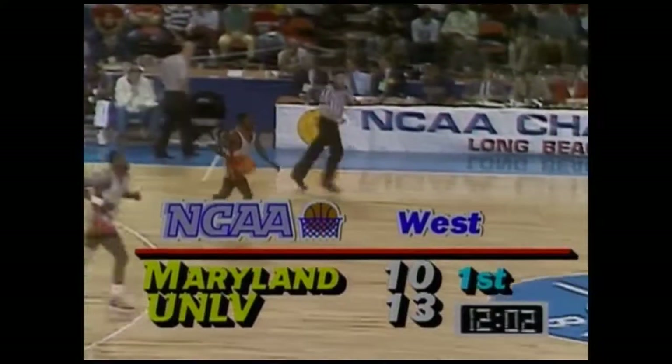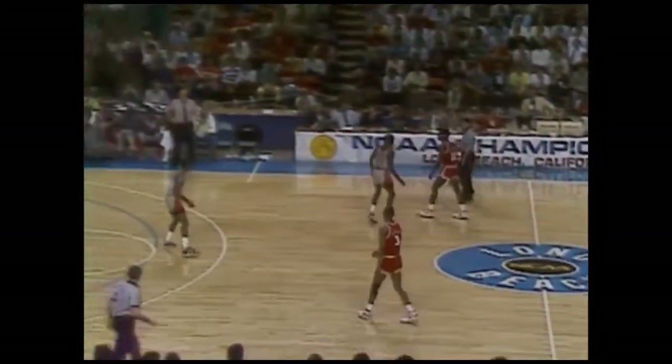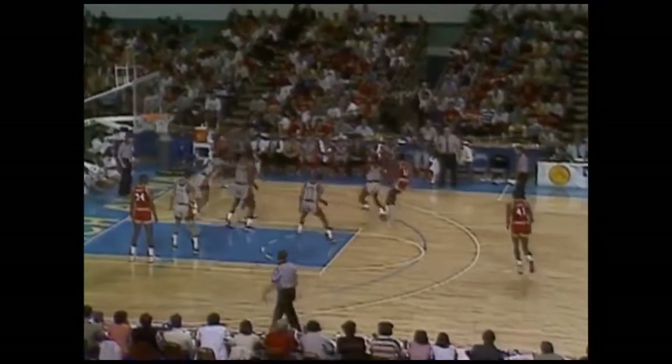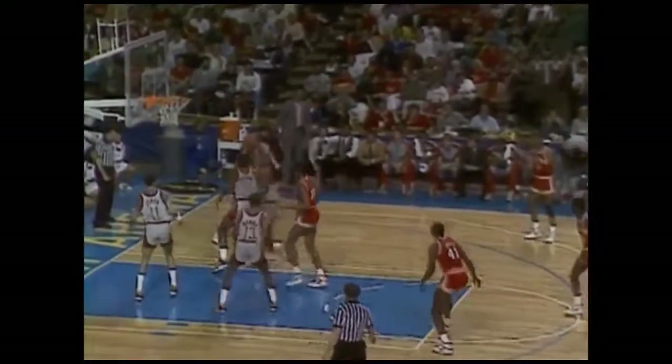The outside shooting by the Terps has been outstanding here in the first eight minutes of action. Maryland's got that man-to-man defense packed in pretty tight right now. Good move on the other side by Hudson — he comes off the bench and gives the team a big lift. He's been doing that the last month of the season, didn't play that much in the first half. Five-point lead UNLV. Speedy Jones and Baxter — UNLV doing a great job on defense, pressuring them when they pick their dribble up. Mark Wade getting quite a workout, jockeying back and forth.